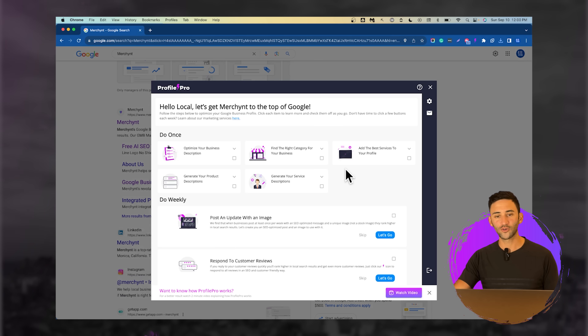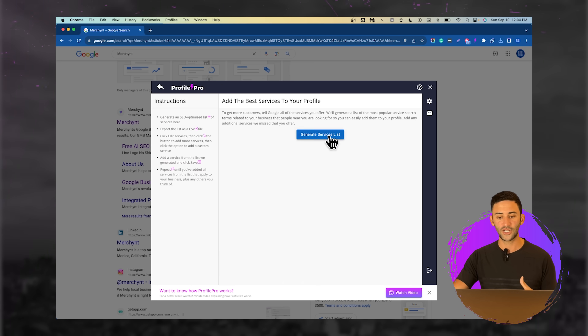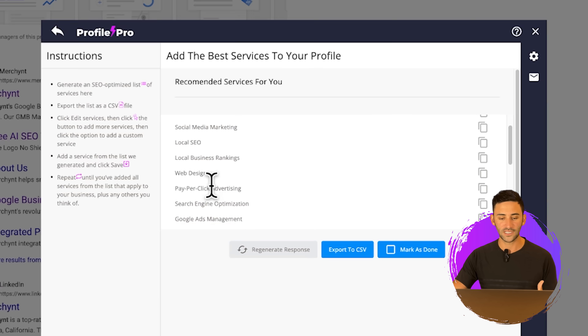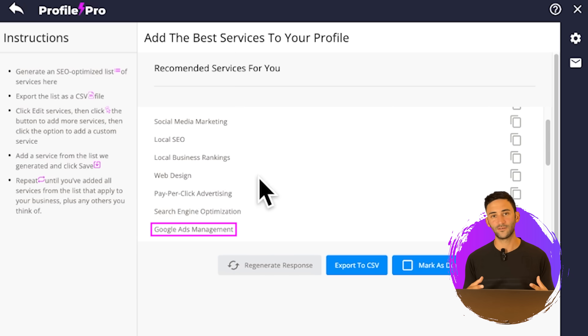The next thing we need to do is add the best services to your profile. We find that businesses that have at least 30 services on their profile tend to rank higher. So we're going to generate a services list, and it's going to provide the best list of services to add to your Google profile. Of course, you'll want to check that you offer all of these things — for example, it says web design, pay-per-click advertising, search engine optimization, Google Ads management. These are all perfect for a general marketing agency, but a business that only specializes in getting businesses to the top of Google Maps wouldn't include all of these.